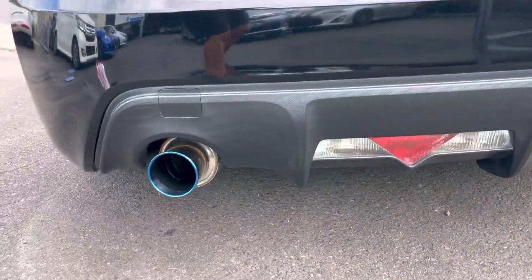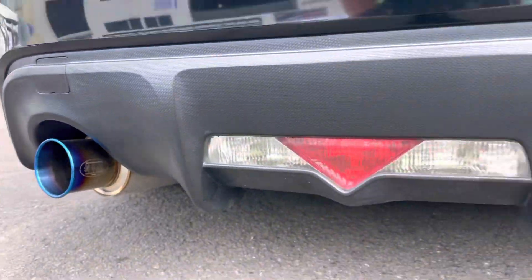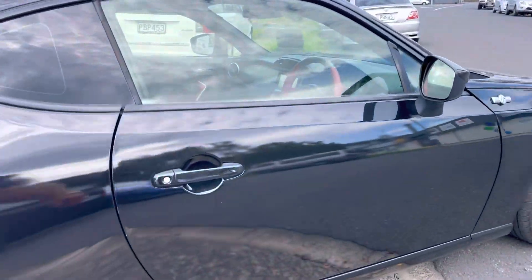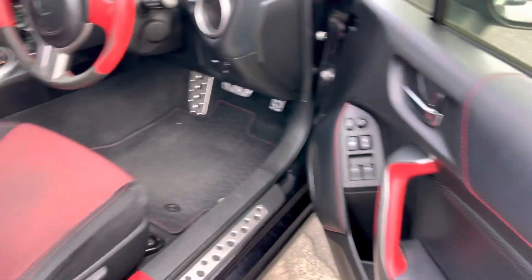We have a very very nice exhaust system which has a great note — it's called a Kakimoto exhaust with twin exit pipes. Overall the car is in excellent condition; this one has done 110,000 k's.